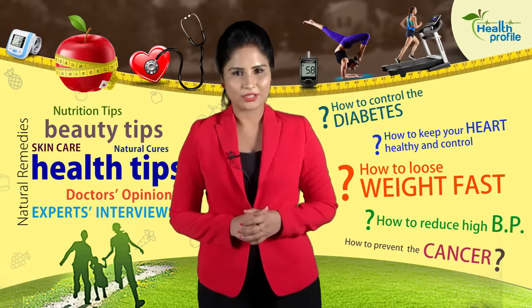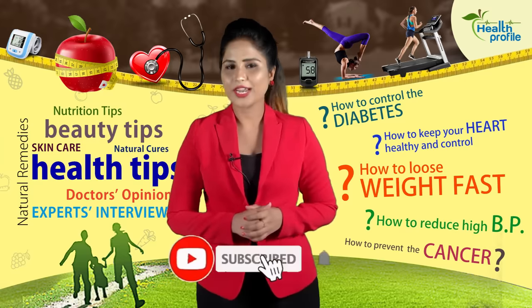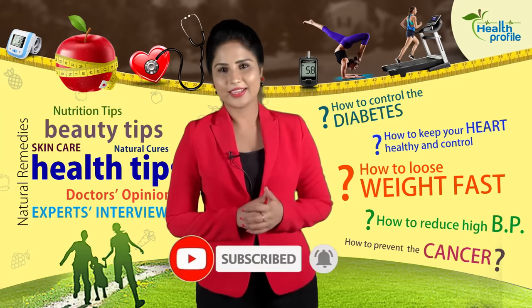For any queries and suggestions, feel free to comment in the comment box below. Thanks for watching this video, and don't forget to like, share, and subscribe to the channel to get the latest updates and notifications. Click on the bell icon. Thank you for watching.